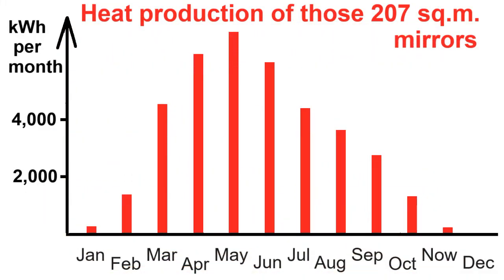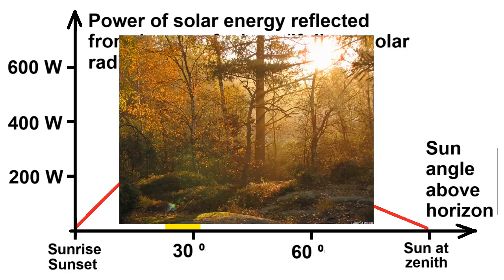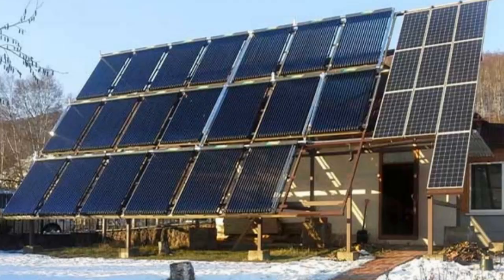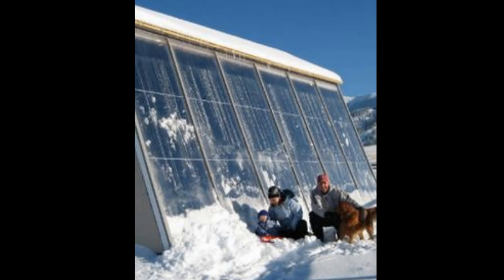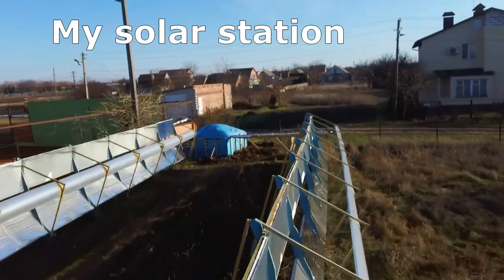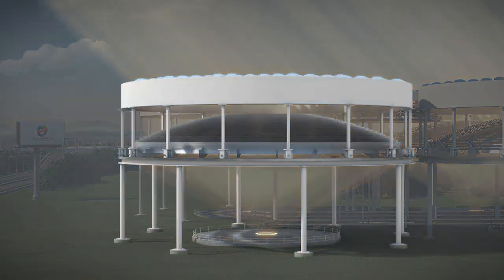How this heating will be carried out was described in my other video, the link to which is below. That video is posted on my second YouTube channel, the topic of which will be solar heating of houses, unlike the topic of this YouTube channel. The second YouTube channel plans to describe dozens of different types of solar space heating, and the video about this system is the first.